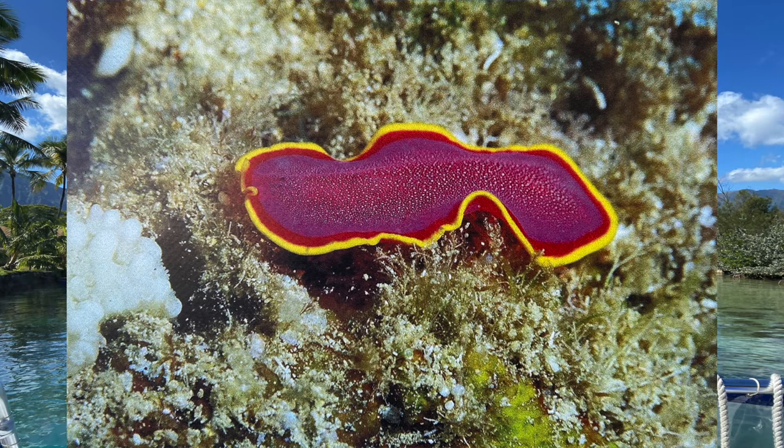Now for something really gross. The marine flatworms subdue prey by wrapping their body around it, pumping digestive enzymes into the prey. Once the flesh of the prey is pre-digested and liquefied, it is pumped into the gut of the flatworm for further digestion and distribution. Yuck.